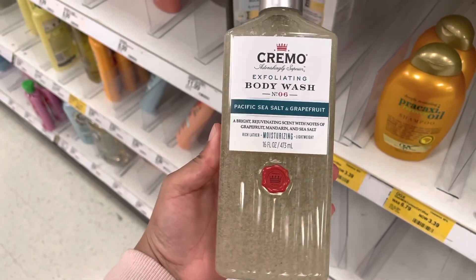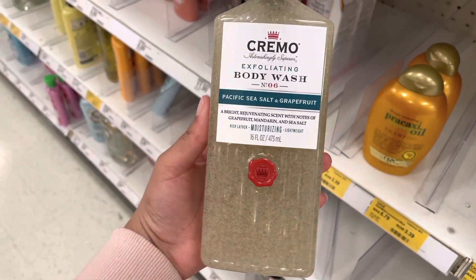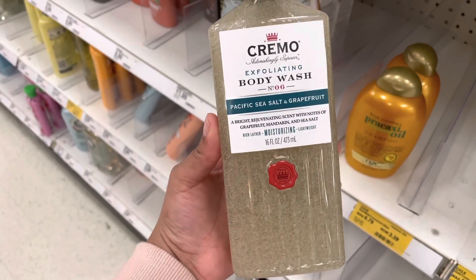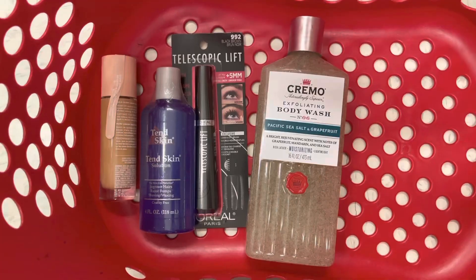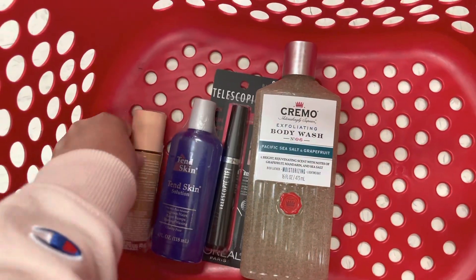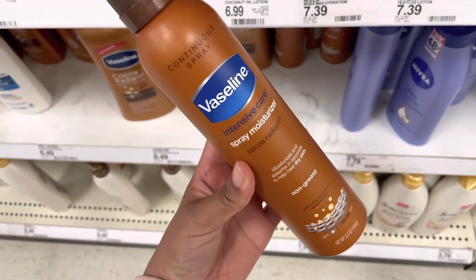I think this is the one Kyra was talking about — she said it's good and she looks like she smells good, so I'm gonna try this out. I'm kind of scared because I don't want to smell like a guy, but we'll see. So this is what I got so far and I already know I went past the $40, but it's okay.